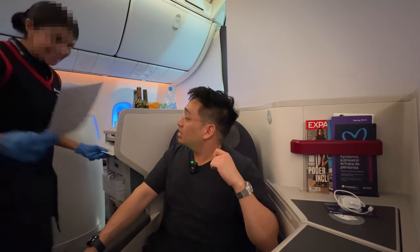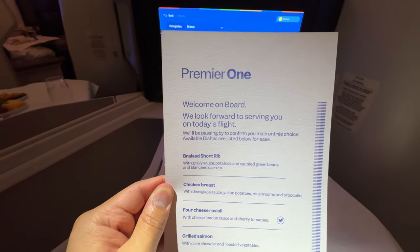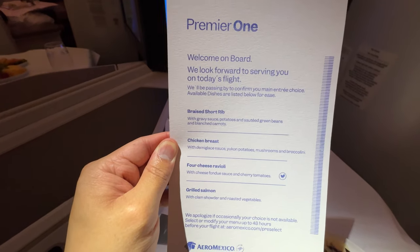About one hour into the flight, the crew began the dinner service and started by handing out menus. We had choices between a meat, chicken, vegetarian, and seafood dish.